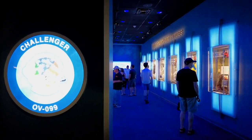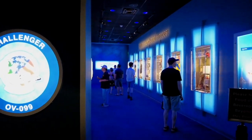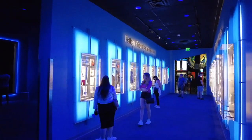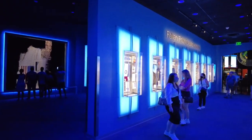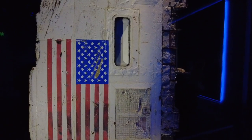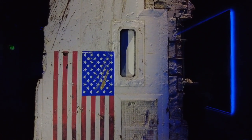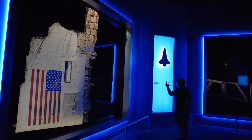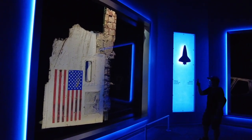Down a corridor inside the Atlantis building are displays containing personal items from the brave astronauts who perished in the Challenger and Columbia disasters. Tucked away in the back is a room with a section of Challenger's left fuselage with an American flag, and the framework of Columbia's cockpit windows. This exhibit triggers a flood of memories and is the most poignant tribute at the visitor complex.